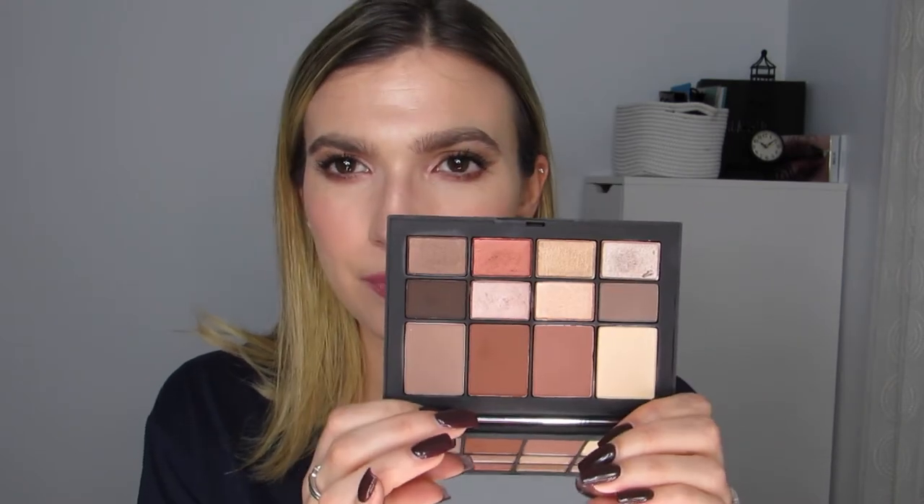Hey finders, welcome back to Fortune Finds! Today I'm reviewing the NARS Skin Deep palette. I saw it online and was like, eh, I don't know — I could love it, I could not love it. I bought it at Ulta, it retails for $59. You get 12 shades: six mattes, six shimmers. It's all relatively nude. When I received it, I looked at it and was like, yawn, this is so boring. I showed it to Mike and he was like, I feel like you own every eyeshadow palette under the sun — is this really that different?